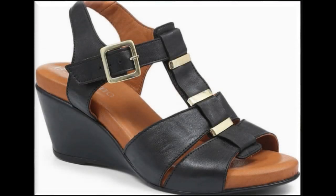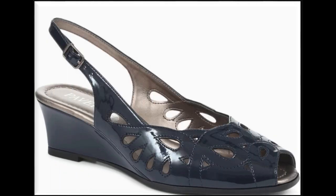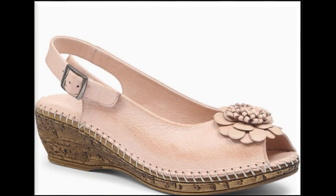Assalamualaikum viewers, welcome back to my channel SP Leo Friends. Today in this video you will see one of the very stylish, attractive, and very comfortable designs of slingback sandals which are recently launched and designed specially for summer 2020.